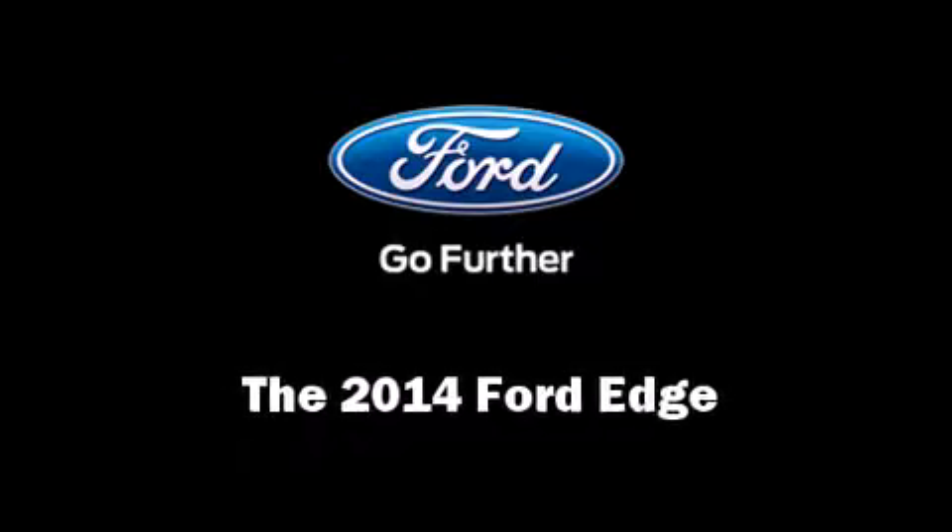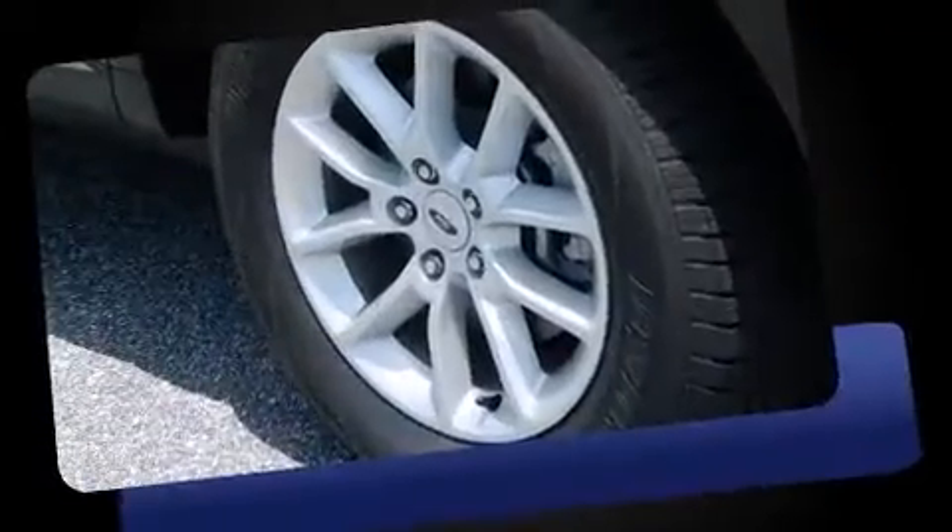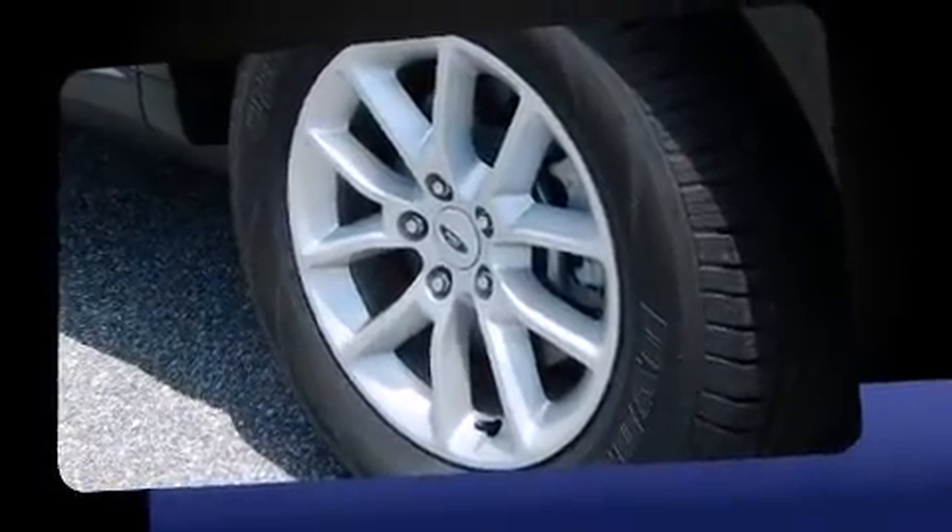Take command of the road in the 2014 Ford Edge. It features an automatic transmission, front-wheel drive, and a 3.5-liter six-cylinder engine.